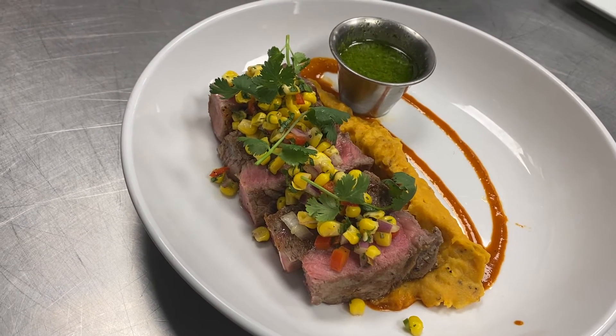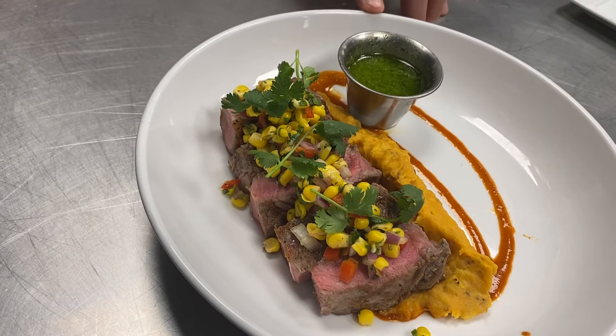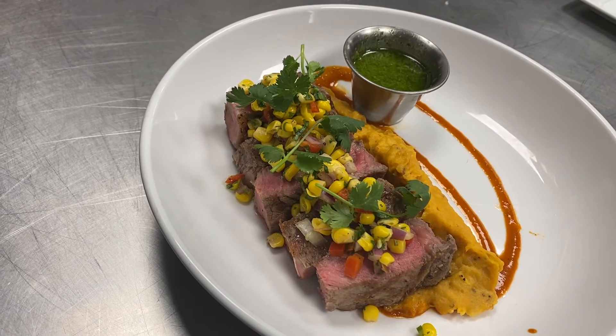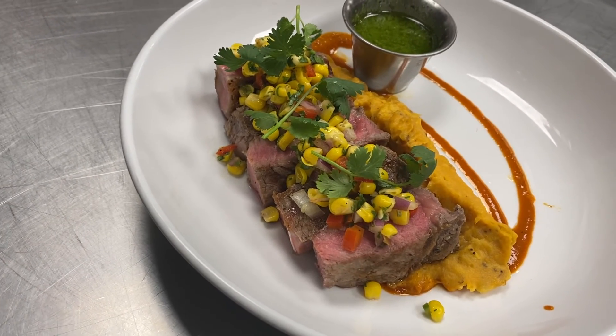It sits on top of a nice little sweet mashed potato along with some plantains all mashed together. Comes with a chimichurri sauce and then a roasted corn relish. On the bottom is a little Peruvian barbecue — a nice little twist on the South American dish.